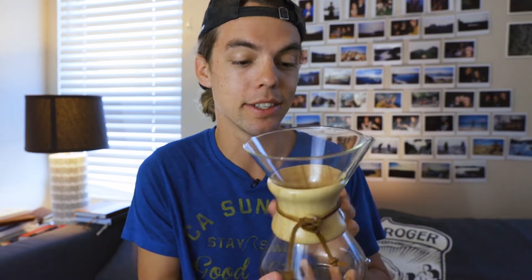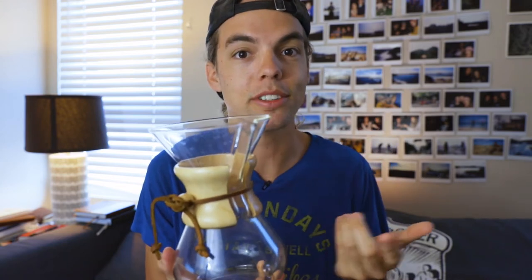We are going to be talking today about the Chemex. The Chemex is honestly one of my favorite brewers and we're going to go over today why and the history of it. I'm really excited.